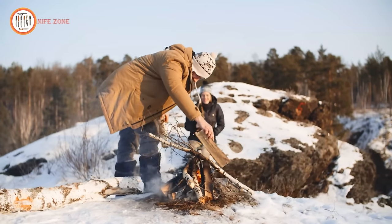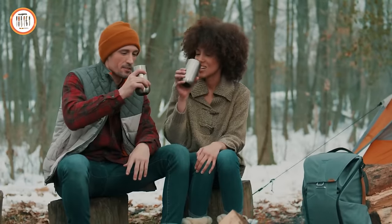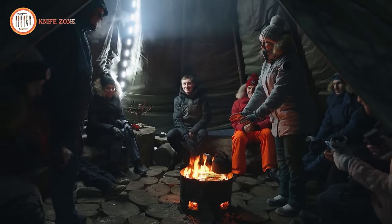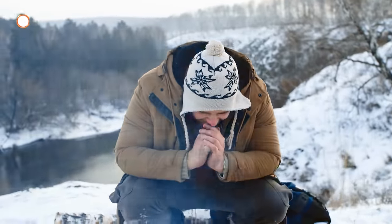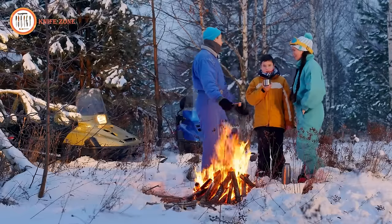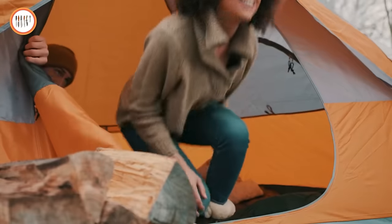Embark on a winter camping adventure with unparalleled comfort and efficiency using our curated selection of 17 next level gear and gadgets. From innovative heating solutions to advanced outdoor cooking gear, we've assembled the ultimate lineup to elevate your winter camping experience. Stay warm, well fed, and fully equipped to tackle the frosty wilderness. Discover a new realm of convenience and performance as you explore the great outdoors in the colder months. Embrace the cold with confidence, armed with gear designed to make winter camping an unforgettable experience.